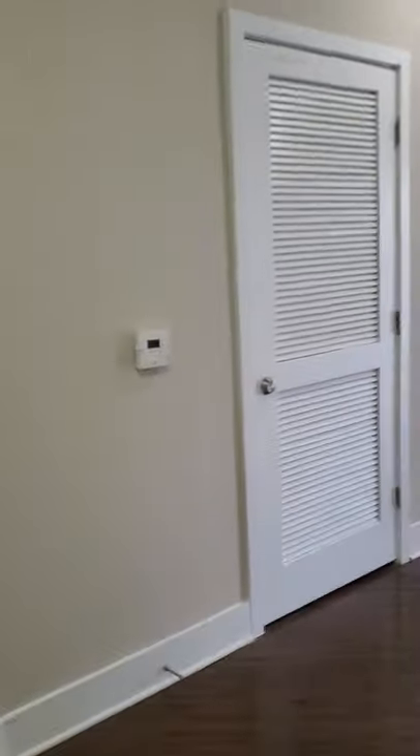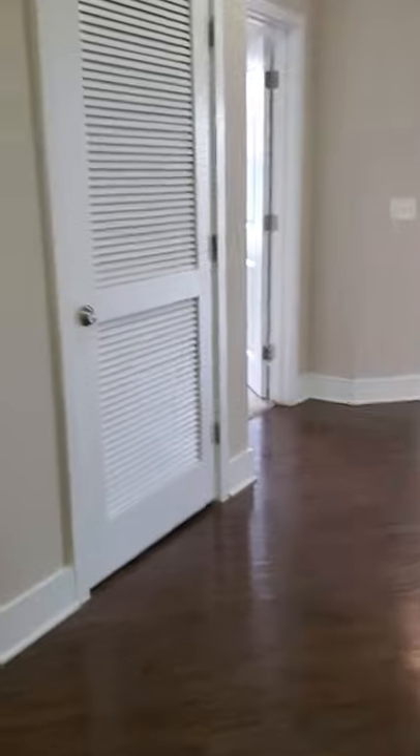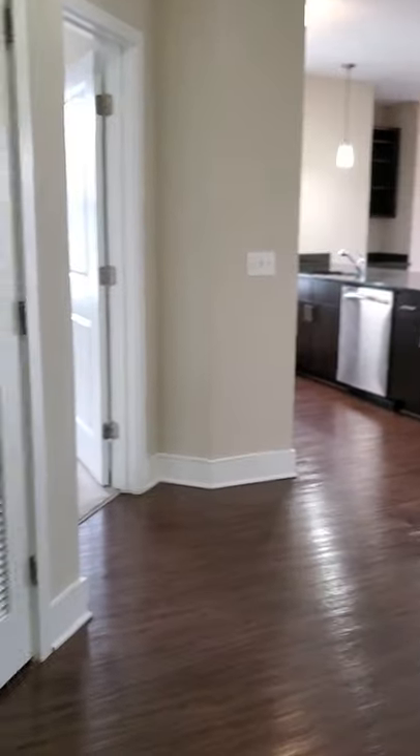When you come in, there's a nice entryway. There is a coat closet just inside the front door, and beautiful laminate plank flooring throughout.